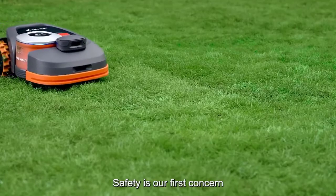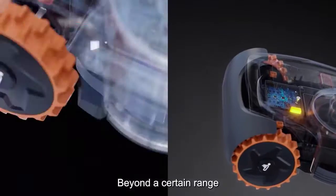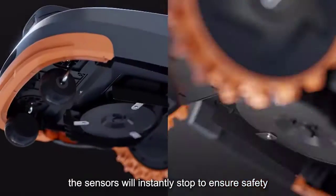Safety is our first concern. Beyond a certain range, the sensors will instantly stop to ensure safety.